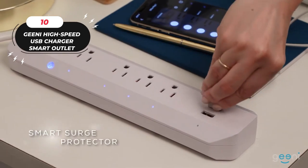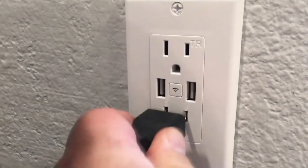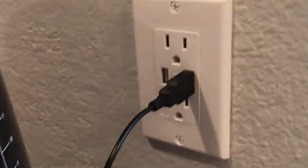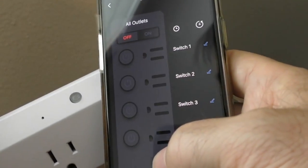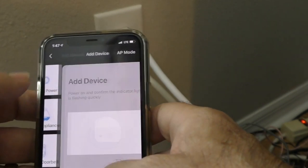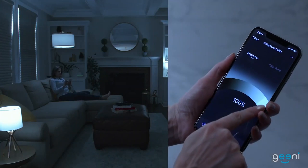Genie High-Speed USB Charger Smart Outlet. Say goodbye to bulky power adapters and hello to the Genie High-Speed USB Charger Smart Outlet. This in-wall option allows you to control two devices at the same time or individually, and charge two USB devices simultaneously without adapters — plus it takes up less space than traditional power strips. Simply download the Genie app, install your outlet, and connect it to your home Wi-Fi. You can even control it using Amazon Alexa or Google Home. The Genie app is universal, working with all Genie smart home devices, allowing easy control of your entire home from your Android or iOS smartphone.